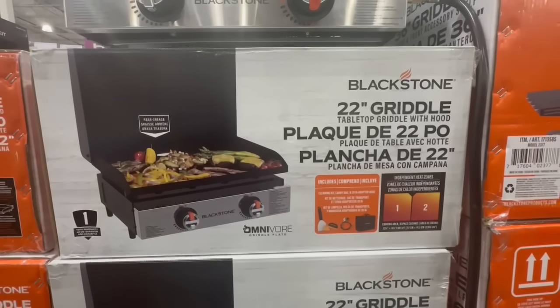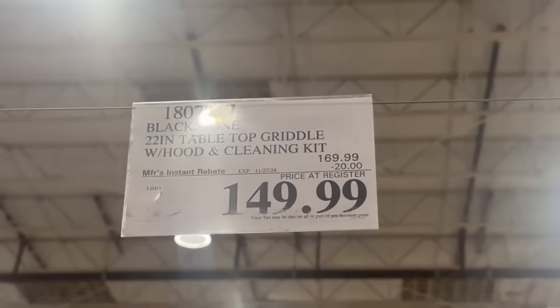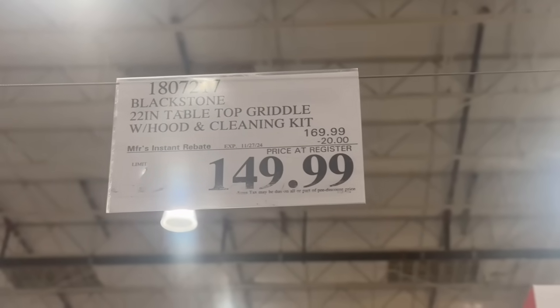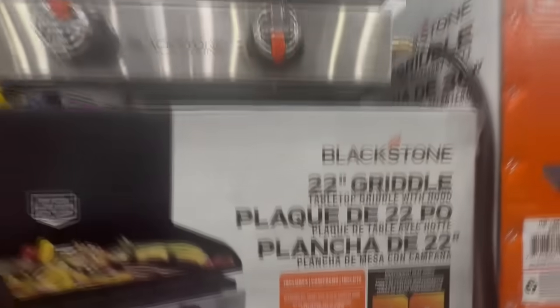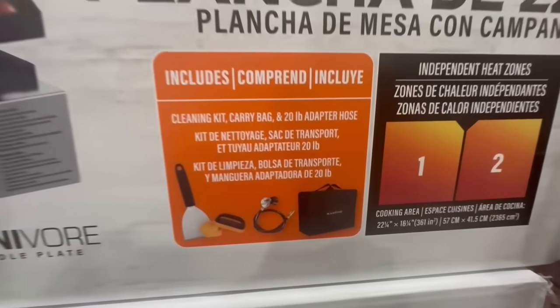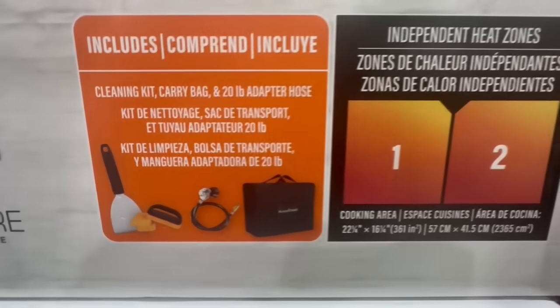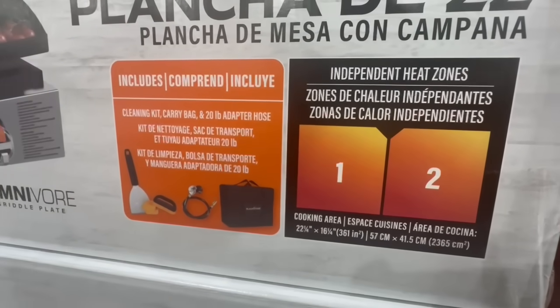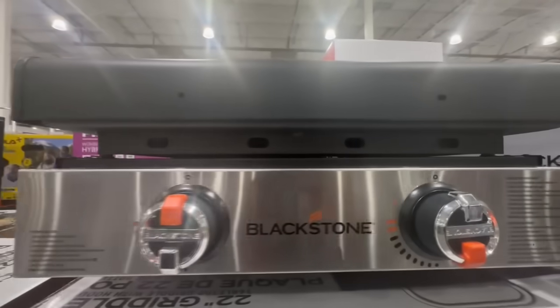In case anyone's been eyeing the Blackstone 22-inch griddle, I finally spotted it on sale. If I'm not mistaken, it does not go on sale often, so I definitely think it's a good time to buy. It's $20 off until November 27th, so the price came down to $150. It comes with two independent heat zones and includes a cleaning kit, a carry bag, and a 20-pound adapter hose. They had it on display in this Costco — here's what it looks like on the inside.